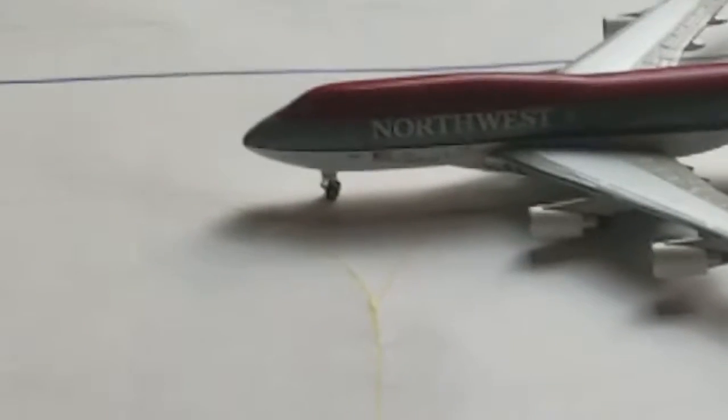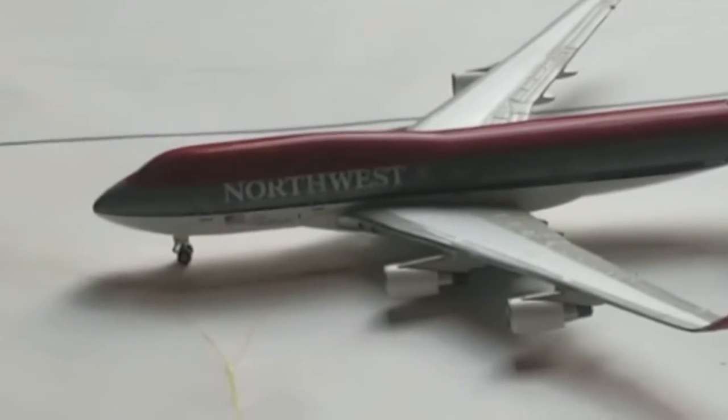Northwest 747-400, just taxiing for Moscow. And it came from Hamburg.